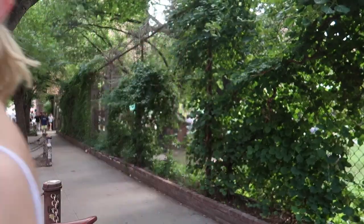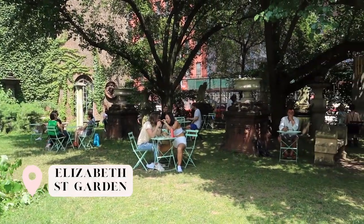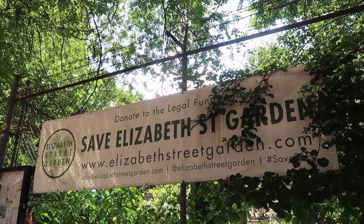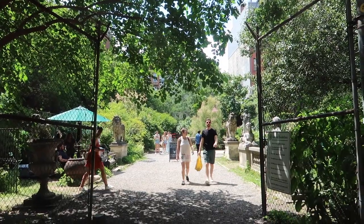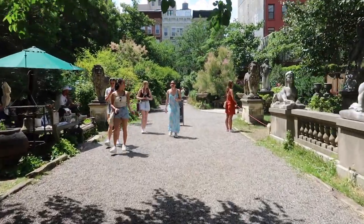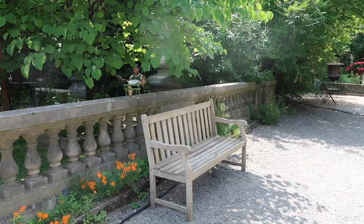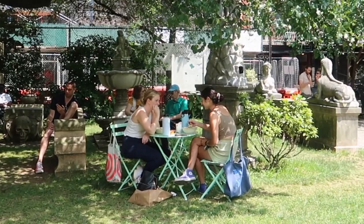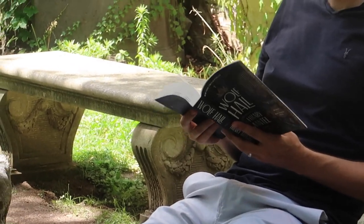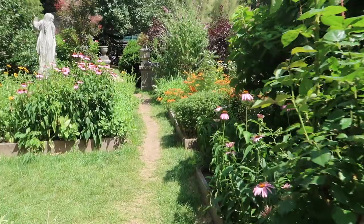The last category is attractions, and I have one cute little attraction to show you in the area. Elizabeth Street Garden is a community sculpture garden, open to the public — one of the few spots of greenery in Nolita. Come here for a lunch break during work or just to sit and read a book. Pretend you're living in Bridgerton and enjoy the flowers.